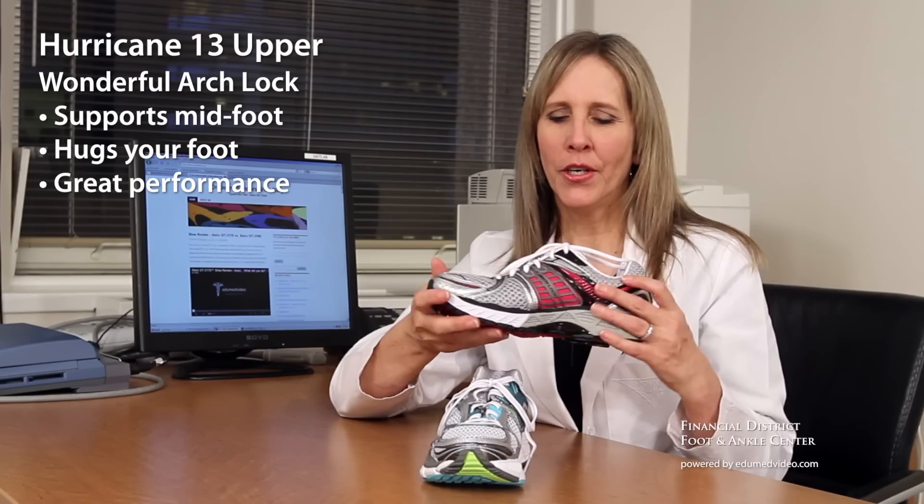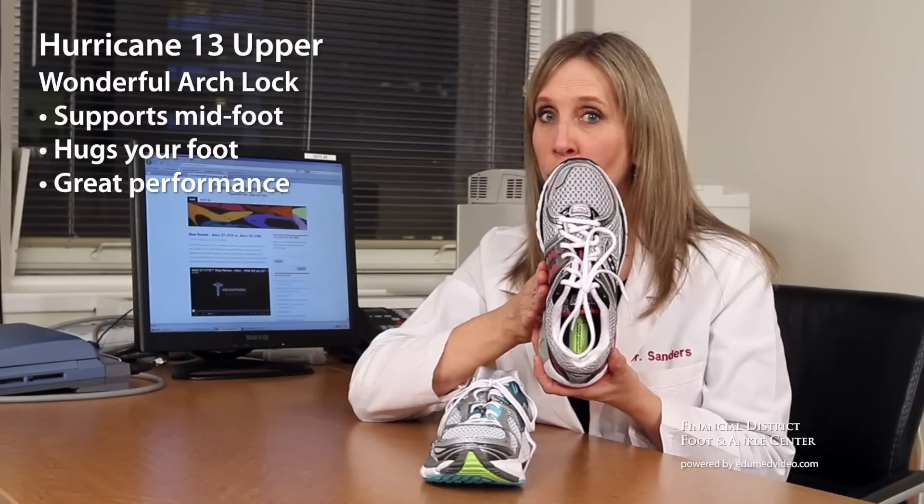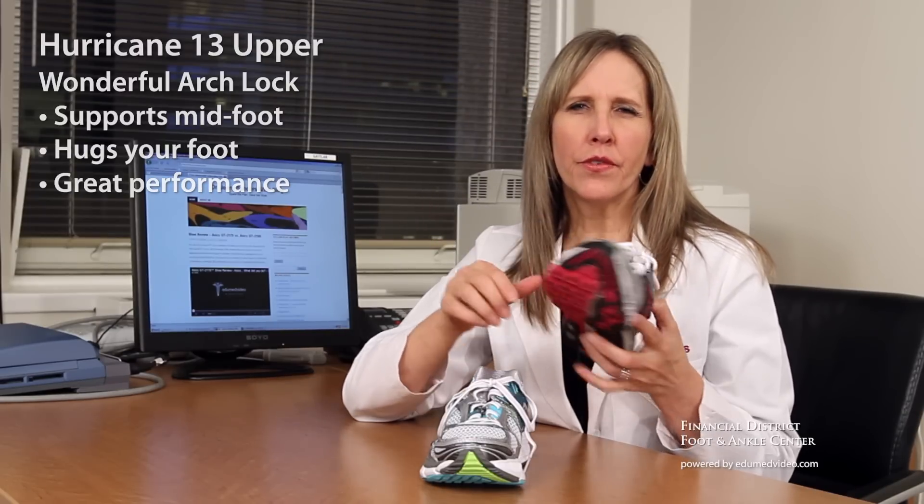Hurricane 14, not so much. Let's talk about the upper. Hurricane 13 has this wonderful arch lock. It gives you lots of support in the midfoot, hugs you, really gives you a nice ride.